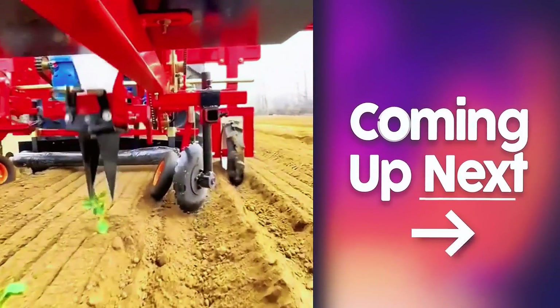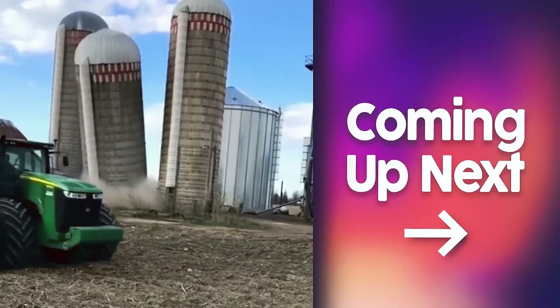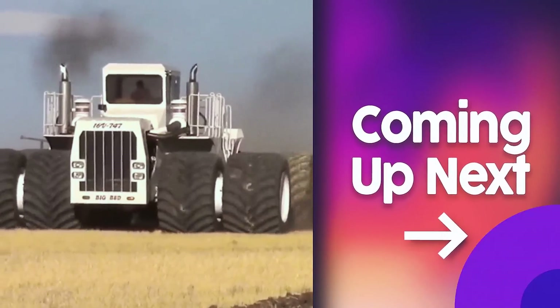Welcome to a new episode about modern agricultural heavy equipment. In this video, I will show you the most interesting and most epic machines. Watch the video to the end and you'll be shocked by the incredible monster of the agricultural world.